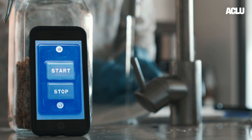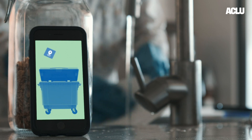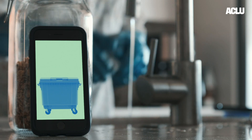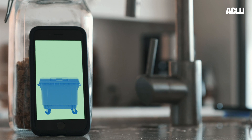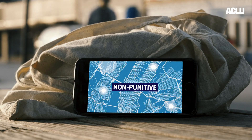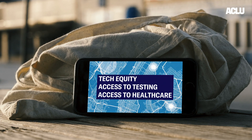There needs to be an exit strategy. If the pandemic is declared over or the tech isn't effective, then the app needs to have an off switch, and the off switch needs to be built in and public to avoid any surveillance creep. All these considerations need to be taken into account for the public to trust and use these technologies.